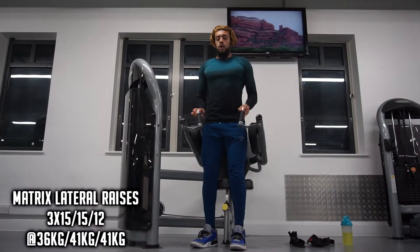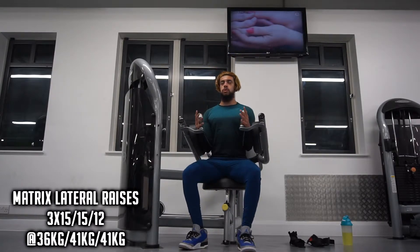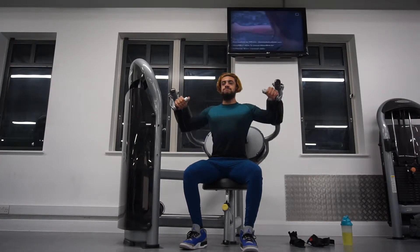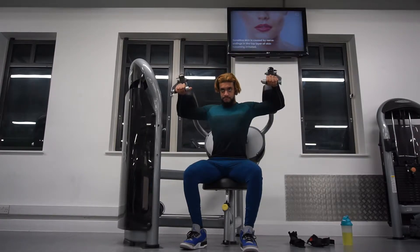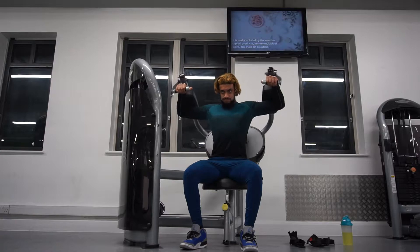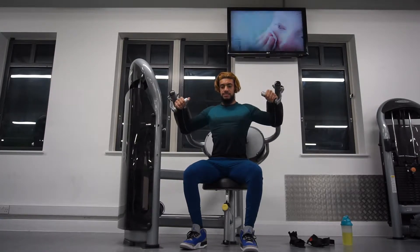The first exercise I did at the gym was machine lateral raises. The reason I'm doing this before my main compound movement is, first of all, I like to get more volume and frequency in my delts because it's a smaller muscle group that can handle more frequency. I'm also doing it before my main chest compound just to warm up the shoulder area and get blood flowing.